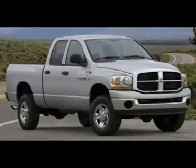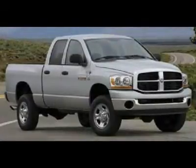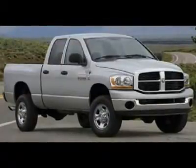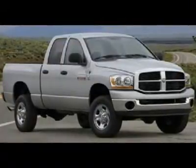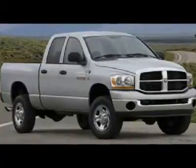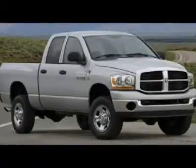5.9L Cummins Diesel — the last year of the 5.9L Cummins Diesel, with better fuel mileage than the 6.7L. Full four-door Quad Cab Crew Cab, Short Box, Laramie Package, Automatic Transmission, Turn Dial 4x4 Four-Wheel Drive.